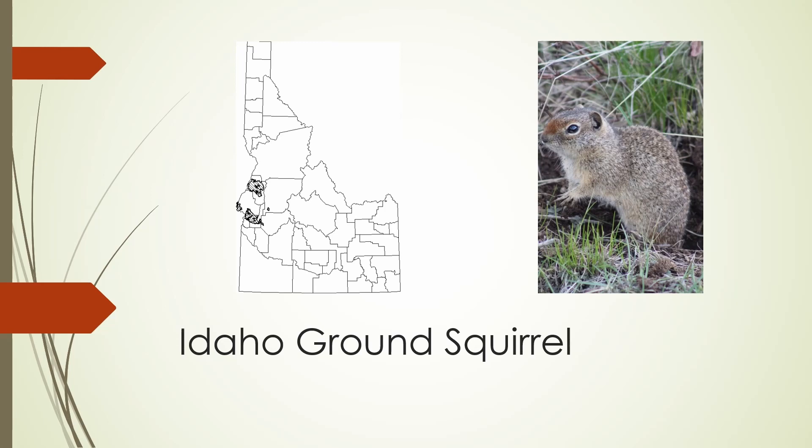The Idaho ground squirrel is only found in a couple of small patches in western Idaho, and is actually believed to be two species, with the northern patch being a separate but closely related species from the southern patches. It can be either gray or brown, with some flecks of white on its back, a reddish nose, and also a reddish rump.